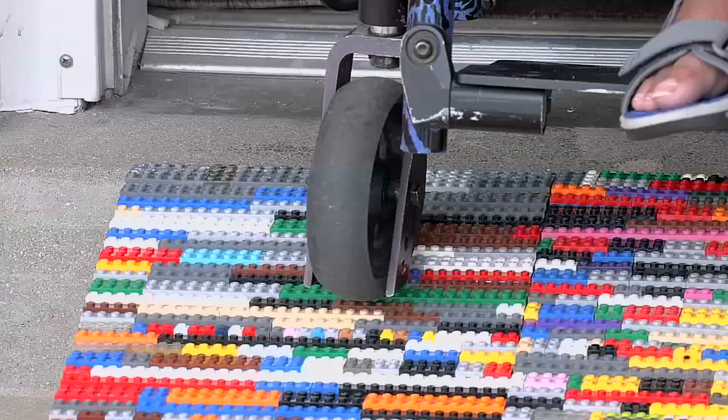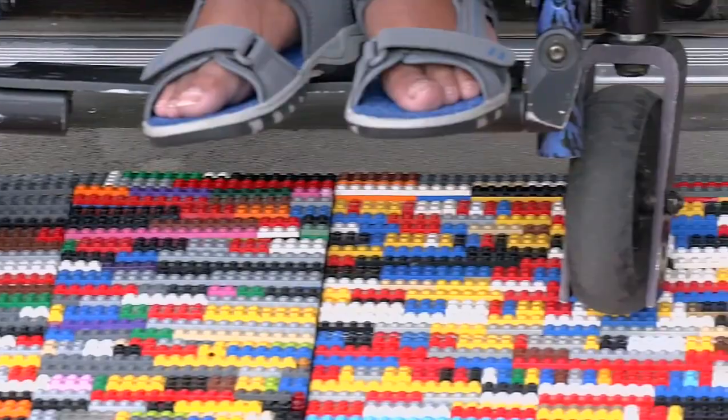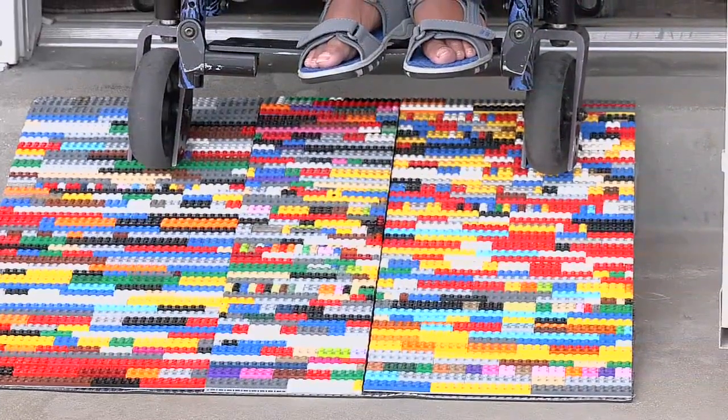Students say it took a lot of science to get the size and slope just right, and thousands of pieces to complete the project.